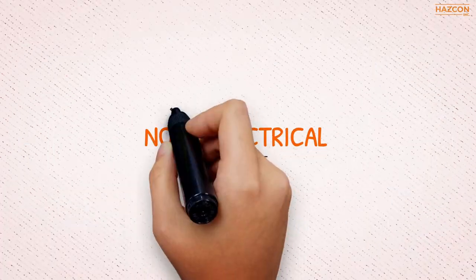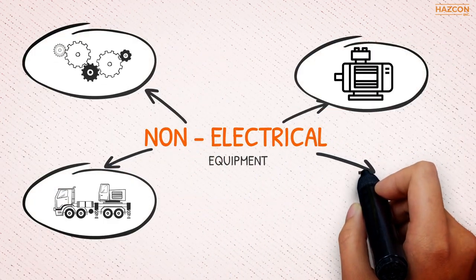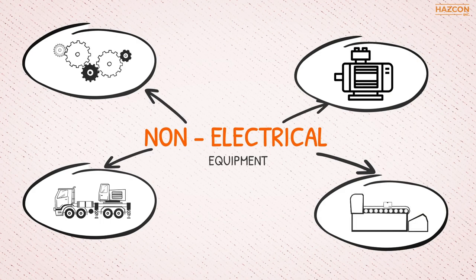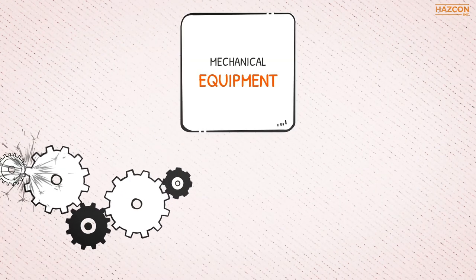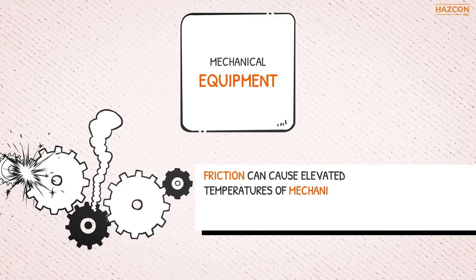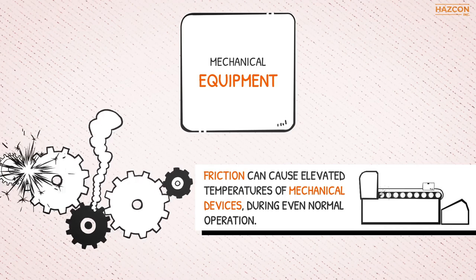Non-electrical equipment may also be sources of ignition or explosion. Mechanical equipment, because of its moving parts, can generate sparks and hot surfaces. Mechanical failure can cause bearings to overheat, for example. Friction can cause elevated temperatures of mechanical devices during even normal operation.